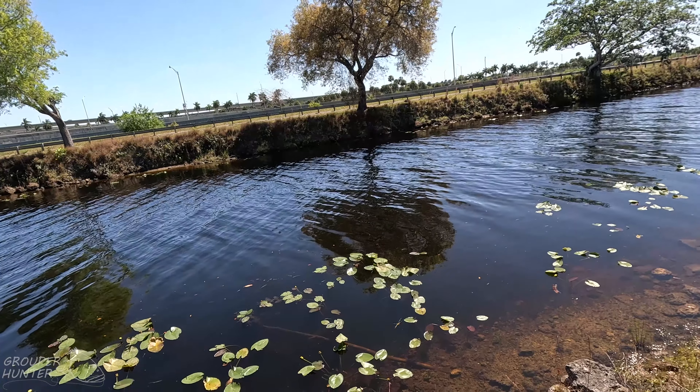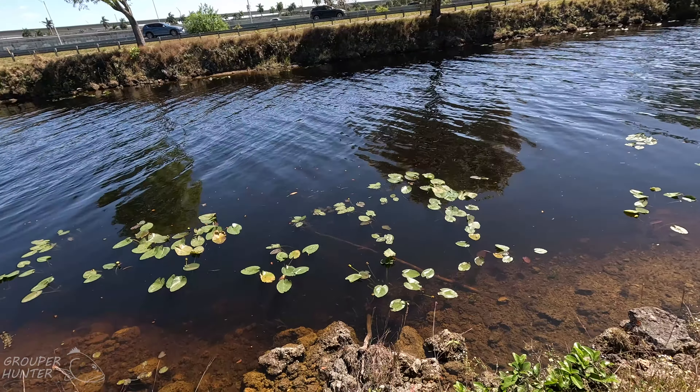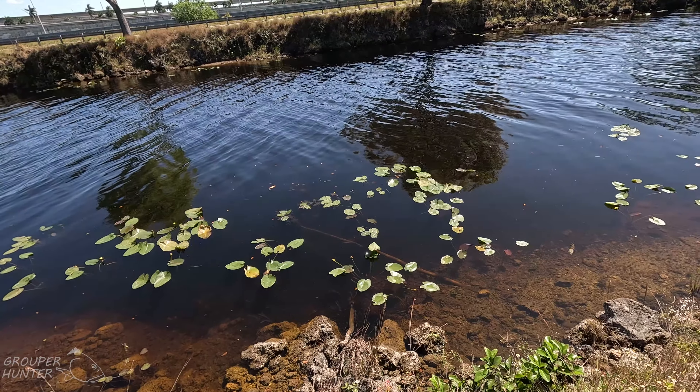There's a piece of submerged timber around aquatic vegetation, around rocks. This is a good spot for snakeheads.